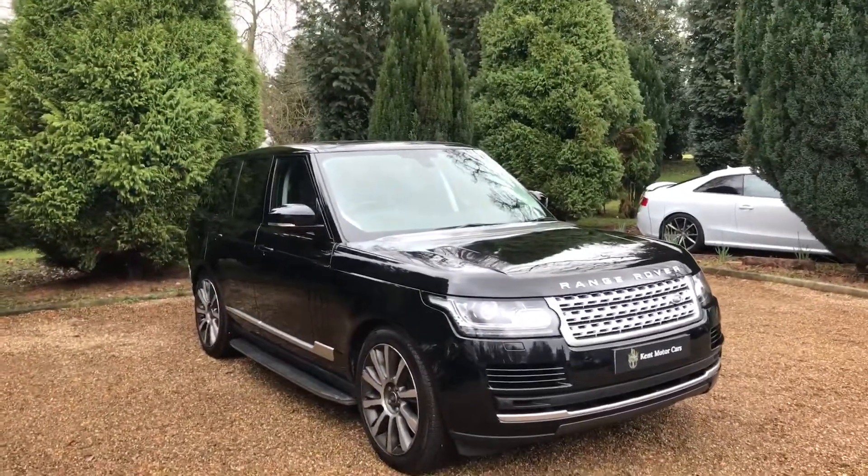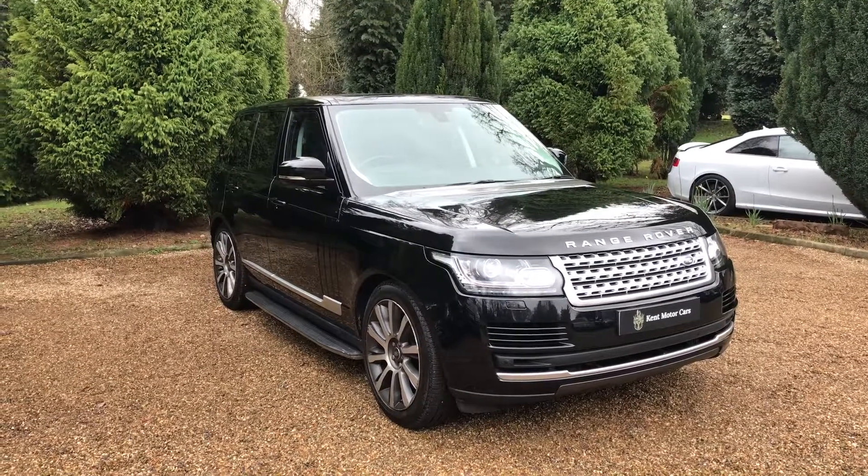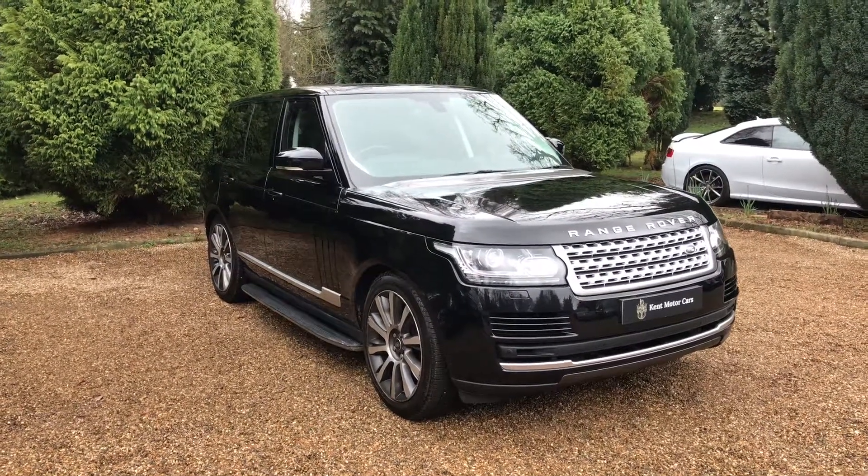Hi guys, Tom here from Kent Motorcars. Just a quick video to show you our Range Rover Vogue that we've recently taken into stock. This one has done 40,000 miles, it's on a 63 plate, it's in really nice condition. Just going to take you around the car now.